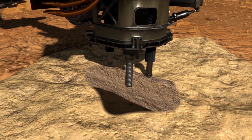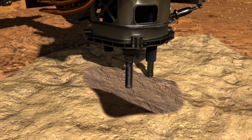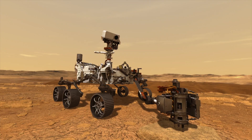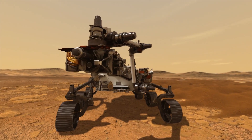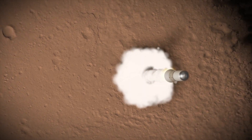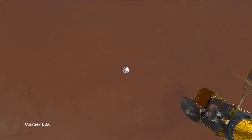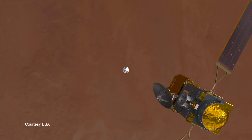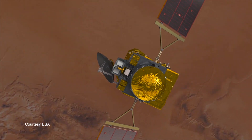The Perseverance rover has a sample caching system on board. And so for the first time on Mars, after we land, we're going to have the capability to collect samples and store those samples in test tubes that we can then return back to Earth. There are teams already working on the follow-on missions to then go and retrieve and return those samples back to Earth.